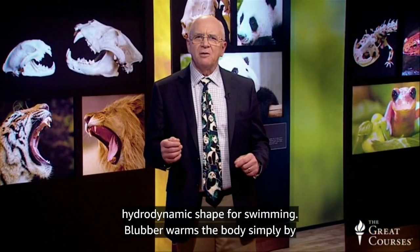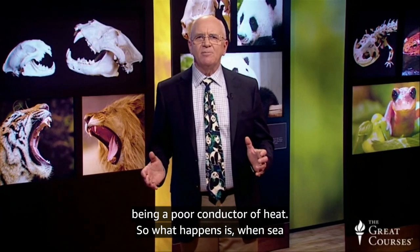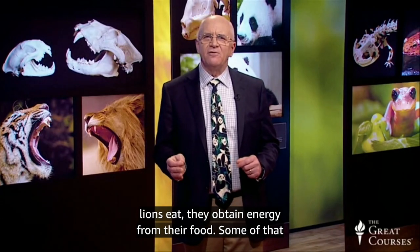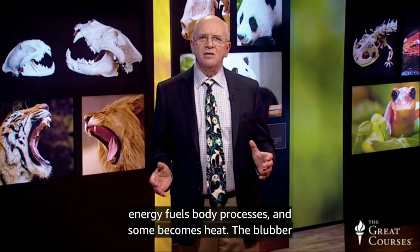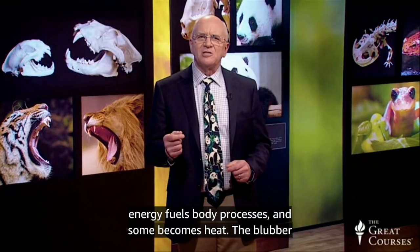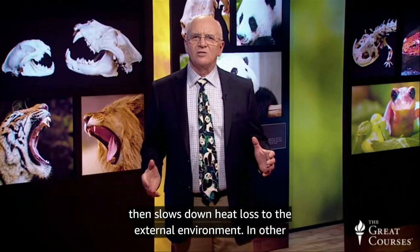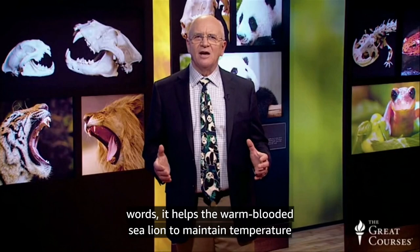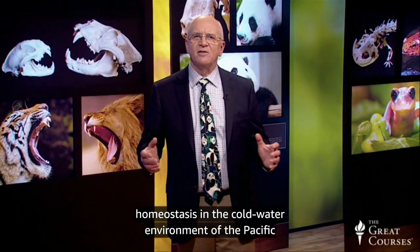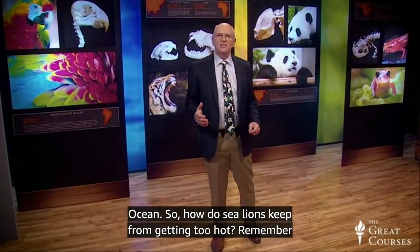Blubber warms the body simply by being a poor conductor of heat. So what happens is, when sea lions eat, they obtain energy from their food. Some of that energy fuels body processes, and some becomes heat. The blubber then slows down heat loss to the external environment. In other words, it helps the warm-blooded sea lion to maintain temperature homeostasis in the cold water environment of the Pacific Ocean. So how do sea lions keep from getting too hot?